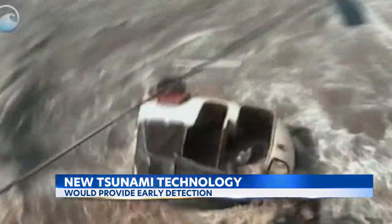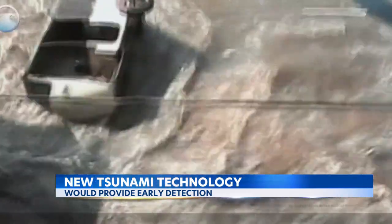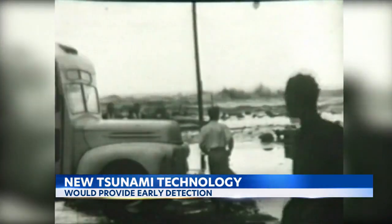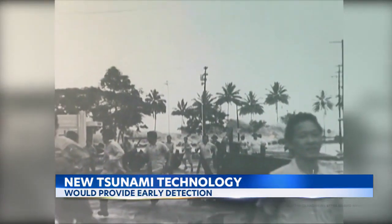That could give coastal communities more time to get out safely before disaster strikes. It will help save lives. The more accurate we can make a forecast, the better off we are. We can identify which coastlines will, in fact, have a hazardous impact.